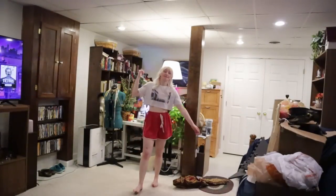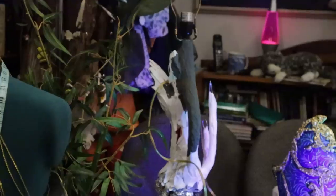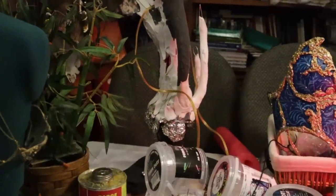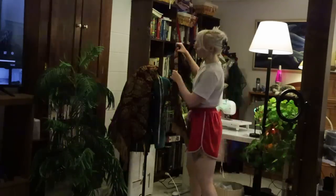But first, I gotta clean up my sewing room because this place is a mess. Ten points to anyone who can guess what this abomination is. I wonder what that is — I wonder what Kira's up to. It's also the reason why my sewing room is a mess. Okay, now we can begin.